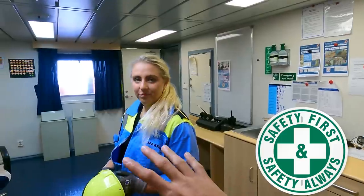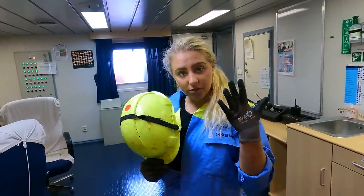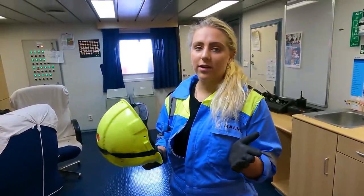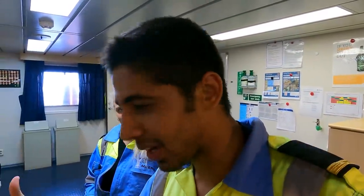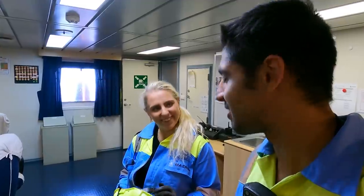Before proceeding on deck, Natalie will explain what PPE we wear to stay safe at all times. On deck we have three things that are very important: first, our helmet; then our gloves; and my safety shoes. It's very important that we keep safety in mind at all times - safety first. We all want to go home with all our body parts. That's the most important thing at sea: to be safe and go home to your family on your own feet, not on a stretcher.